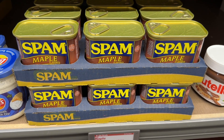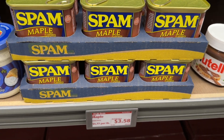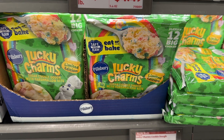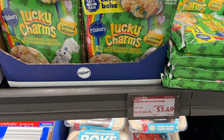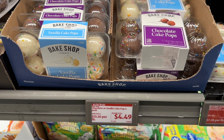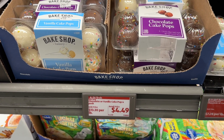The maple spam — this is for informational purposes only, you do with it as you will, but I didn't even know they made that. The Lucky Charms on the dough is super fun and cute. They had cake pops and I can't believe I did not buy any — I'm shocked.